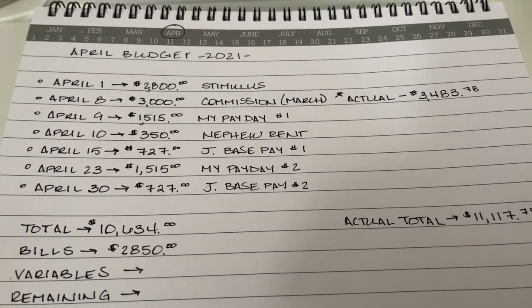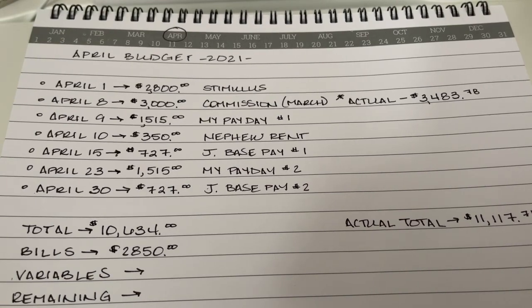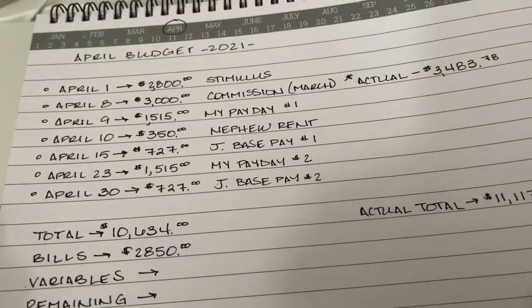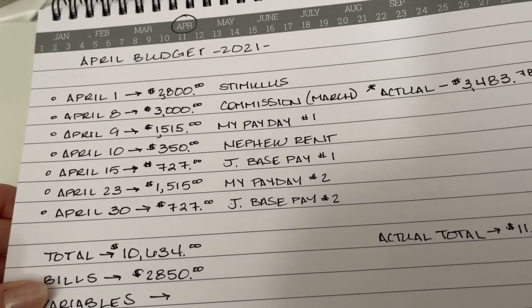Now, will I go back to my Happy Planner? Absolutely, because I love that system. But it does take a lot of setup and it's just a little bit more cumbersome. So we had a couple of things happen this month which made it, unless something crazy happens, probably our best month of the year as far as income. I have 'April Budget' written at the top.